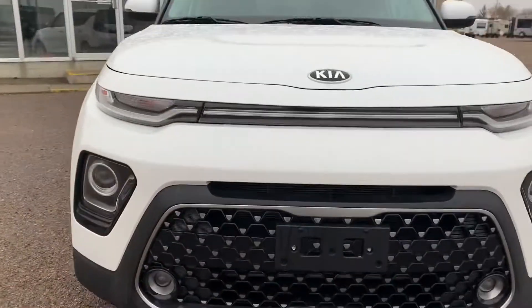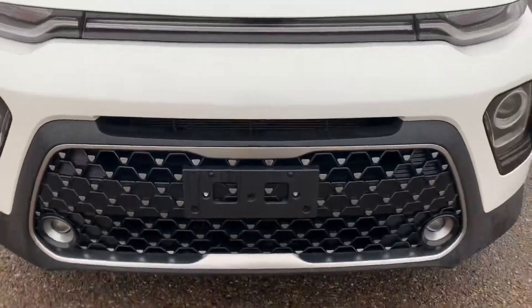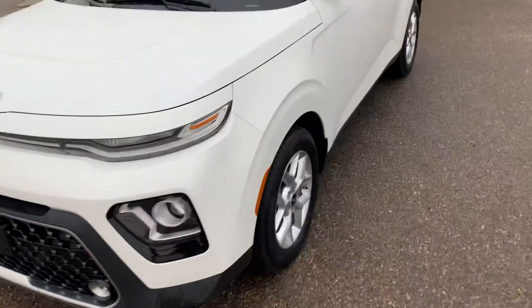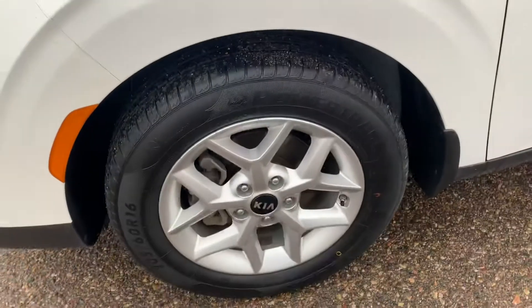As you can see we got that gorgeous redesigned front end on the 2020 Soul. We have our projection fog lights, extra little fog lights down below there, and that gorgeous grille. You got these nice 16 inch machine finish wheels.